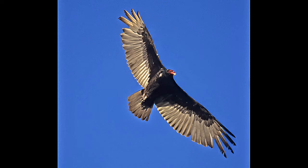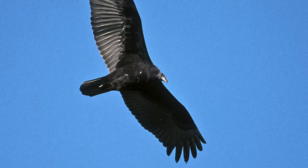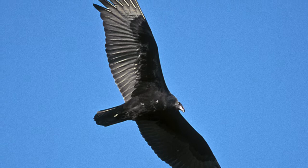When Turkey Vultures are put up in the air, the inside of their wings has a silver lining that makes them look beautiful. The juvenile lacks the red head but shares the silver secondaries and primaries. The silvery coloring is only visible when the wing tips sufficiently into the light.